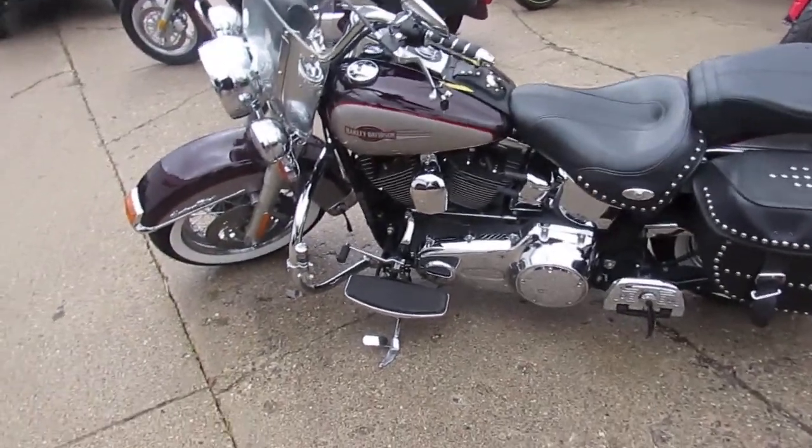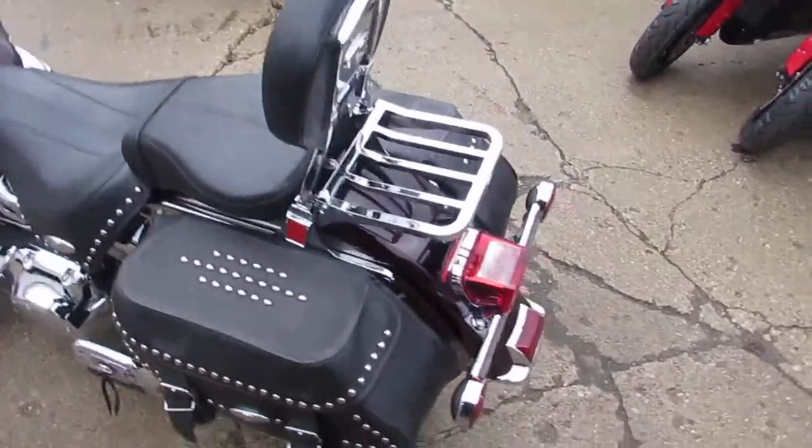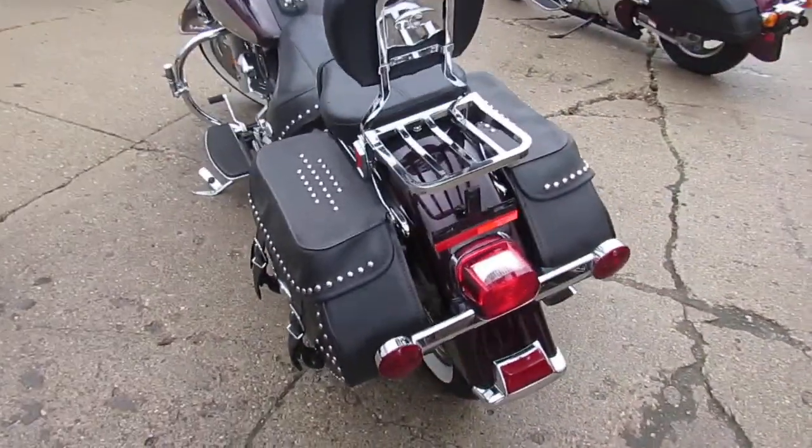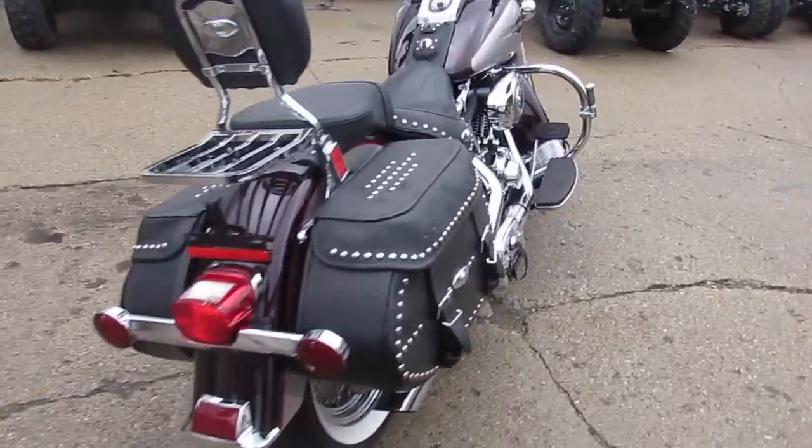Hey guys, we got a beautiful Heritage Softail here. It's a 2007. We got over 350 used Harleys here at Approval Power Sports. We got lease programs and guaranteed financing.